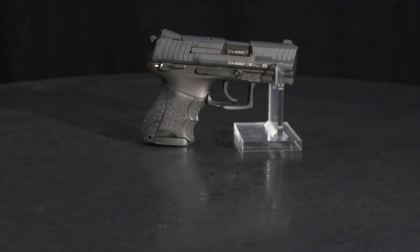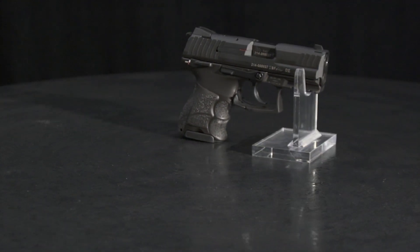Having it your way is just as important in a concealed carry pistol as it is in fast food. If you're going to be carrying a pistol all day long, you want it to fit your hand, your body, and your way of shooting. The Heckler & Koch P30 is a gun you can have just about any way you want.